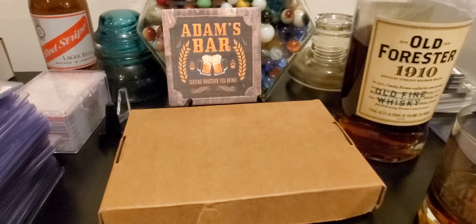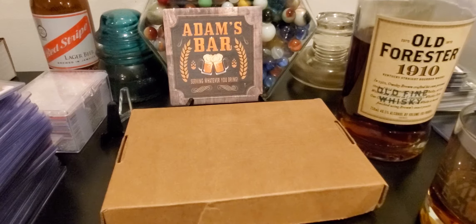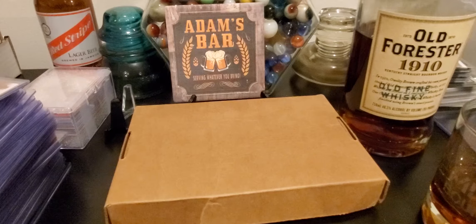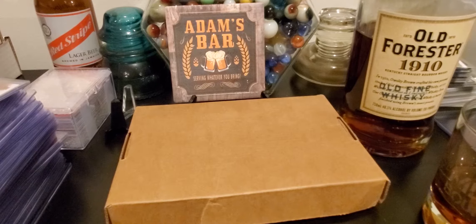Hey, what's up everyone, Adam Chelle's Card Bar back at it again. Got a surprise today. I have not been making a ton of videos because I've not had a ton of product to check out, and I've been working on these stacks of cards on the side, evaluating and looking to see what I can grade and what I can't grade when I'm trying to sell.